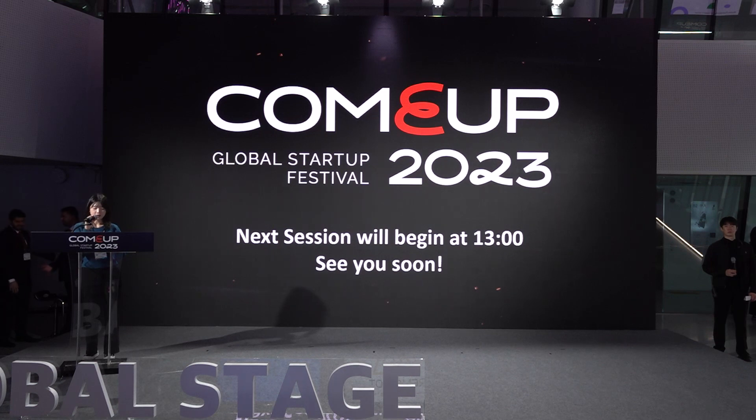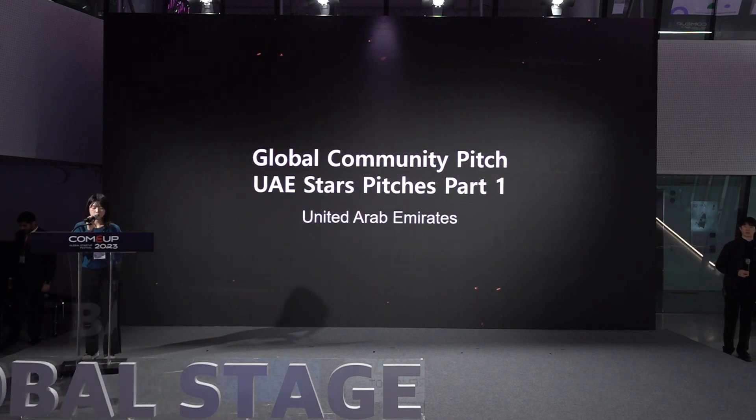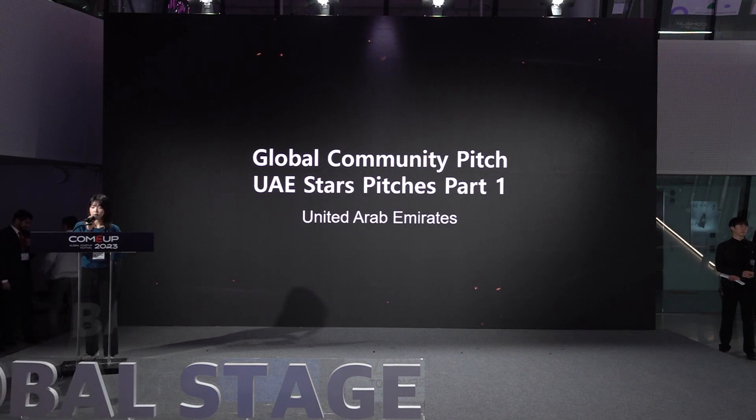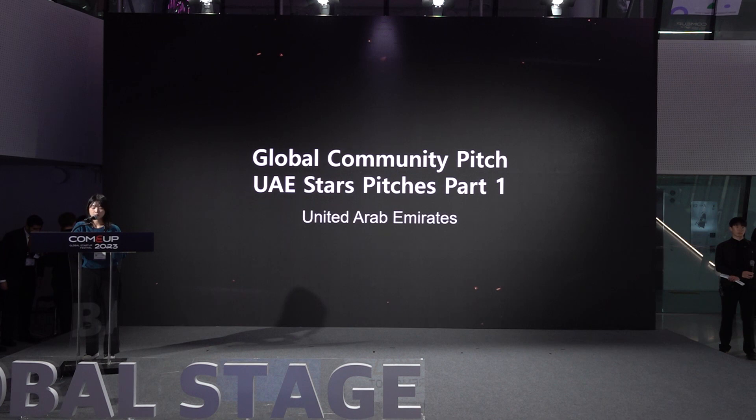We will now begin UAE Star Speeches Part 1. Welcome everyone to our UAE Star Speeches Part 1, where we are showcasing 20 hand-picked startups from the UAE. The pavilion here is truly remarkable and we hope you will enjoy getting to know these innovative companies. In this Part 1 session, you can meet eight startups. The first startup is Rimar IoT, a pioneering company specializing in developing innovative IoT development boards and solutions. Please welcome Rimar IoT.